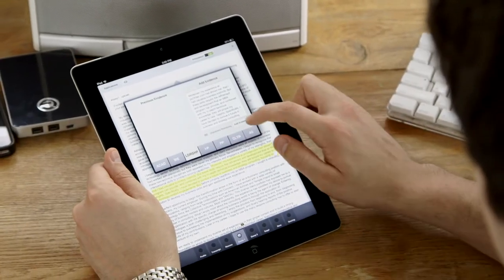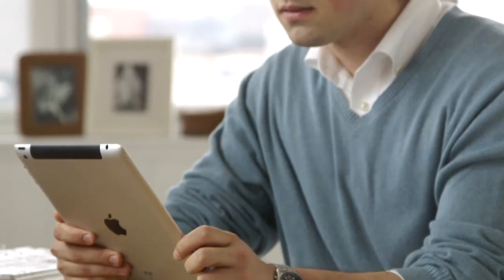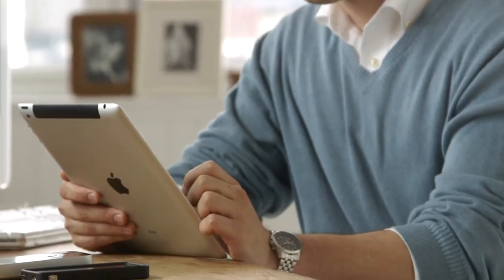Matchbox provides the ability for every member of the admissions committee to have their own customized user interface, whether they're a reader, interviewer, or content expert. You can focus on the details of a particular applicant and ultimately share that with other members of the admissions team. And thus, you're all able to collaborate on the same candidate, but in your own way.